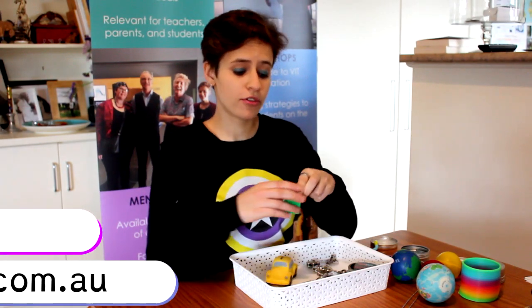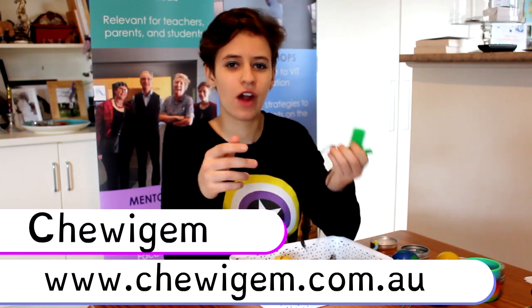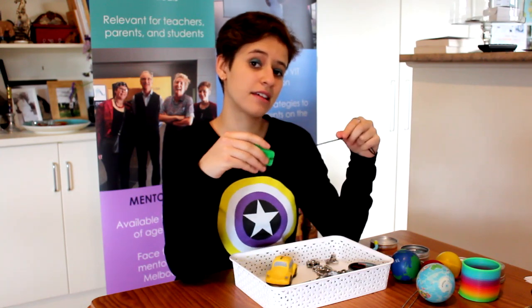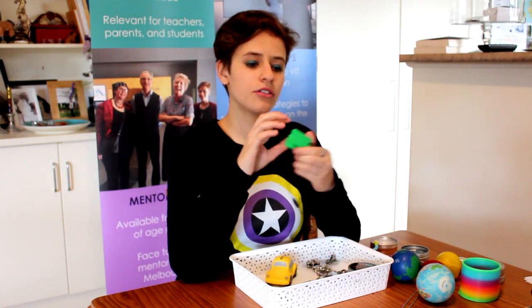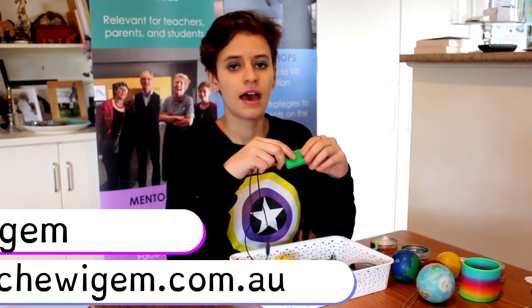Another toy I really like are the chew toys from Chewy Gem. They stock a huge range for a variety of chewers — from light to moderate to heavy chewers. I really like the dog tags in particular because I can put this on as a necklace and walk around with it. This is generally most helpful when I'm getting fidgety and have the urge to bite. Be sure to check Chewy Gem's website — they also have bracelets and other things that help not only children but adults as well.